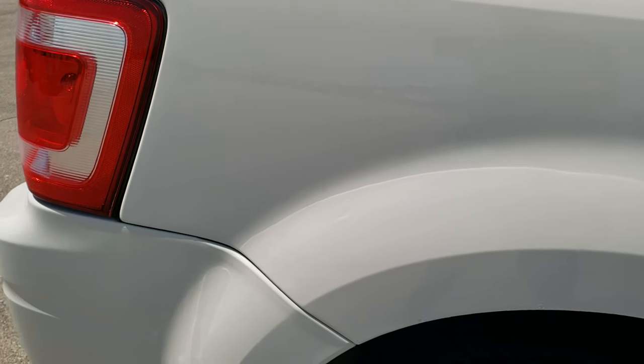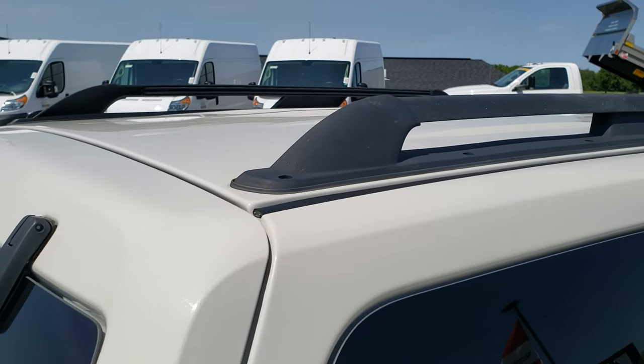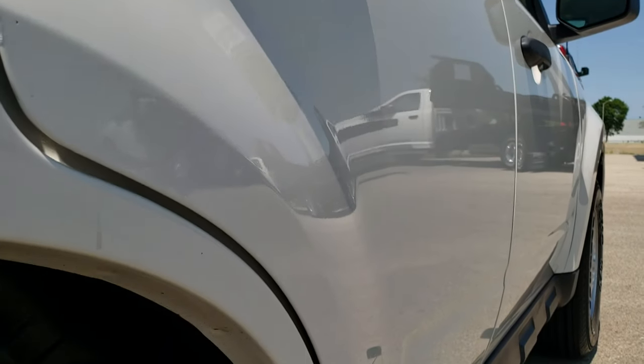We take these HD videos so if you are far away, or even if you're close by and just cannot make the trip down, you can still see the vehicle, hear the vehicle, and have confidence in what you're looking at before you even get here. Very clean down this side.